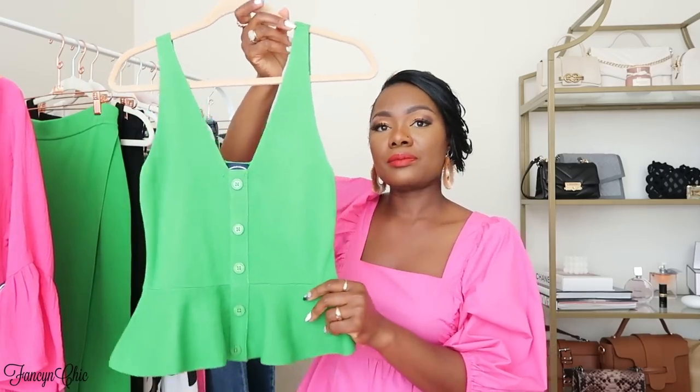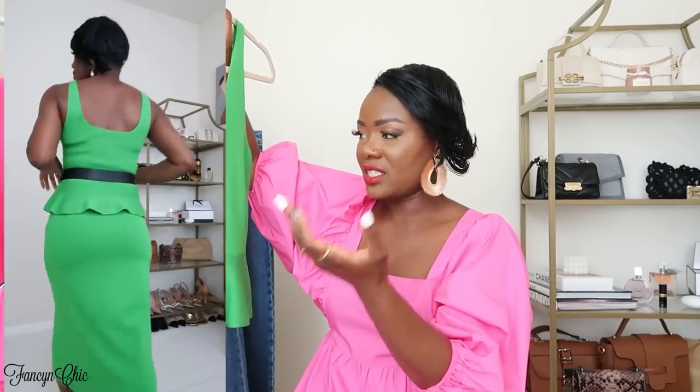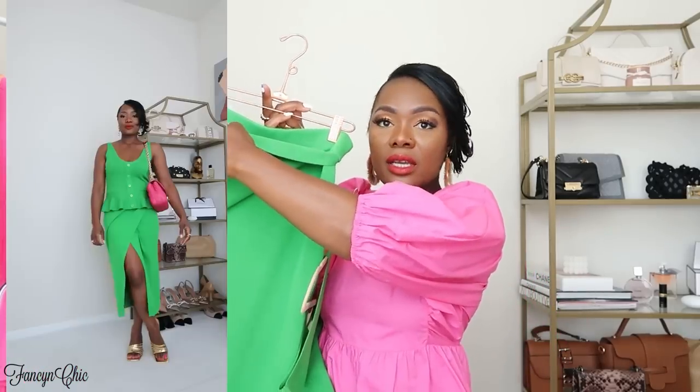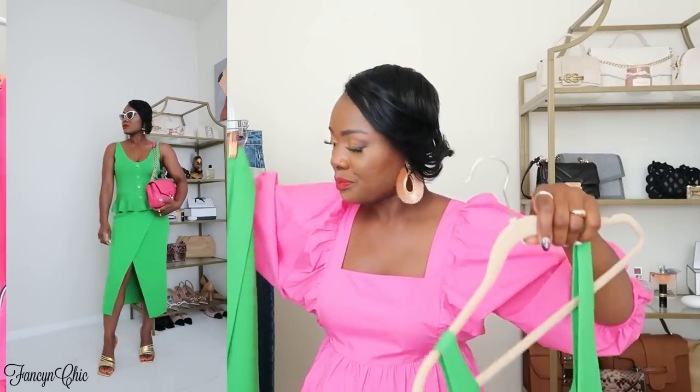The next item from Walmart is by the Scoop brand — this beautiful kelly green peplum top. I got it in a size medium, which is an 8 to 10, and it fits nicely — not oversized and not too fitted. I also got the matching skirt; it's slightly big but I can take it in at the waist. The skirt is a size medium too, with a wrap detail in the front. I just love this all-green look. You can wear it as a monochrome, or pair it with pink, purple, or yellow as a pop of color.